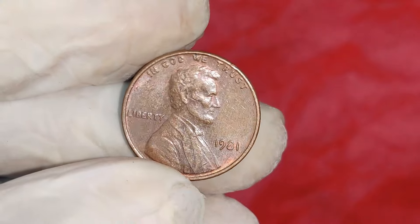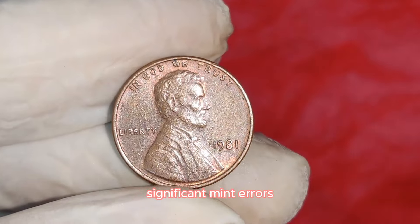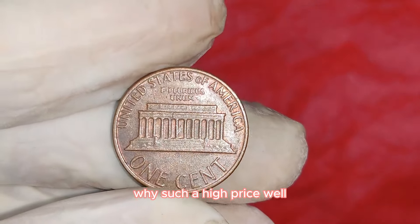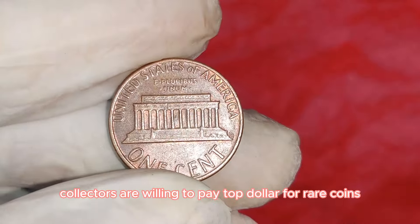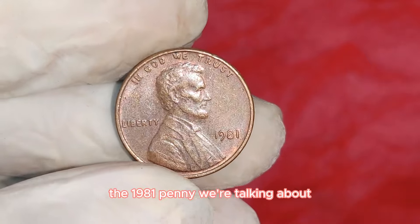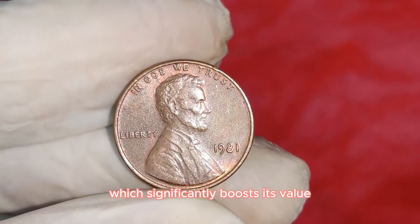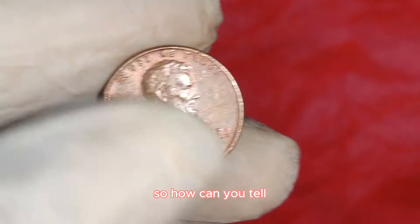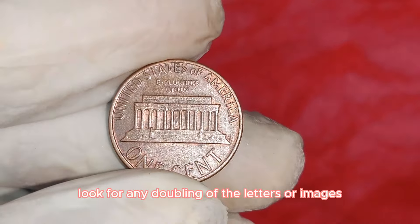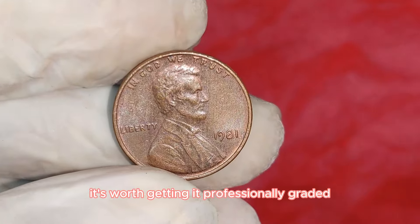The highest recorded price for a 1981 Lincoln penny with significant mint errors and in pristine condition has reached an astonishing $55,000. Collectors are willing to pay top dollar for rare coins in excellent condition, especially those with unique errors. This penny was graded as mint state — near-perfect condition — which significantly boosts its value. To check if you have one, use a good magnifying glass to inspect for any errors, look for doubling of letters or images, and check the condition of the coin.